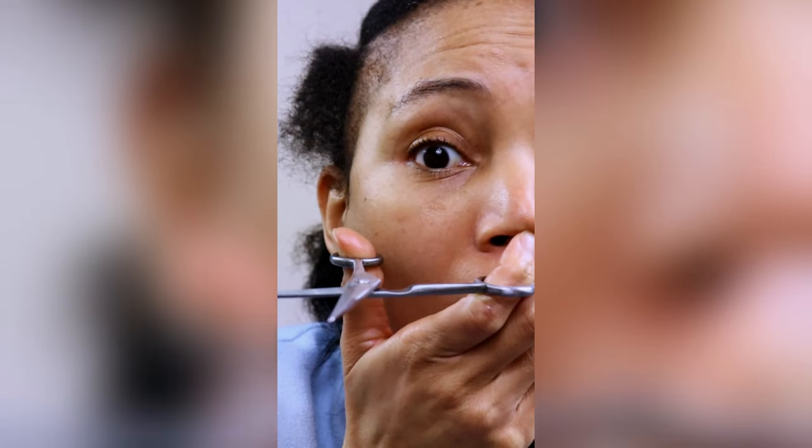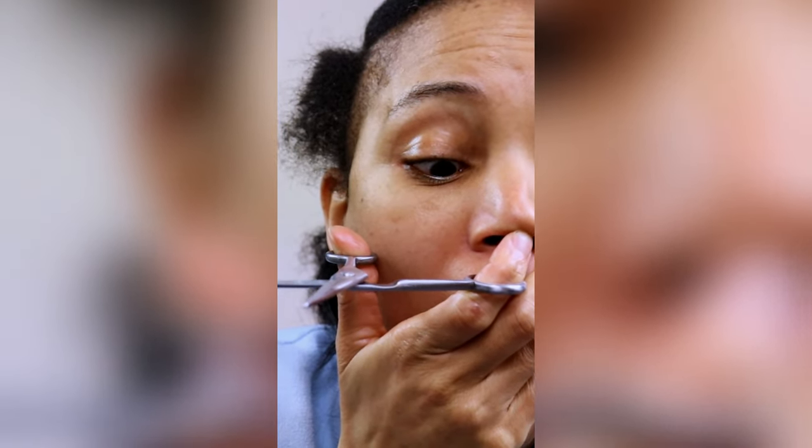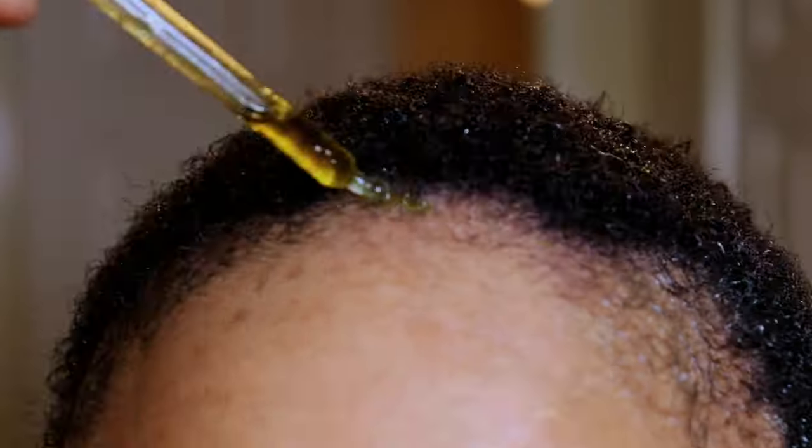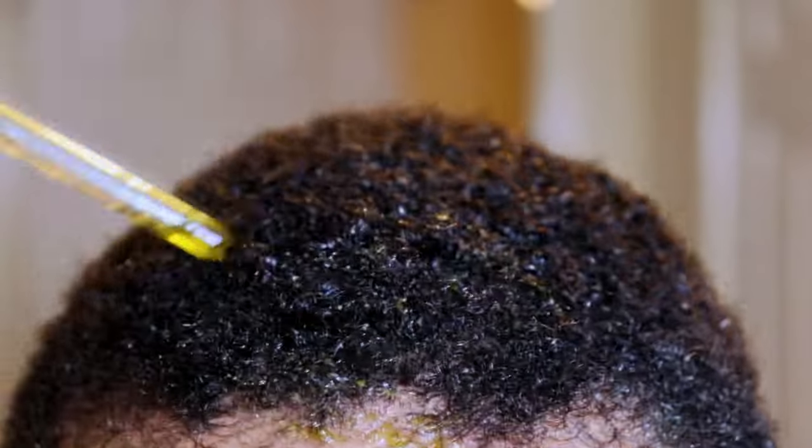Since doing the big chop three months ago I have been obsessively documenting my hair growth journey on a regular basis to capture every moment of progress in successfully growing back my edges and attaining waist-length hair. With that, I wanted to share these images with you to determine whether the ritual is effective.